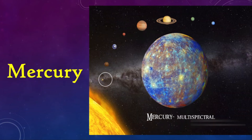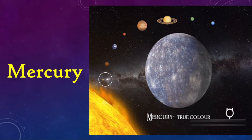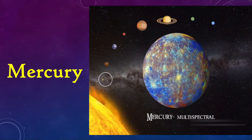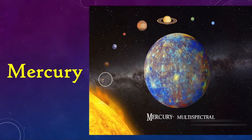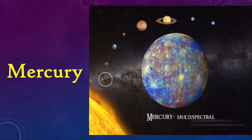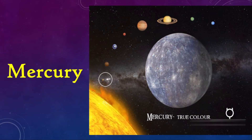NASA's Messenger probe has sent us back some amazing images which made it possible for scientists to generate a complete surface map of Mercury, revealing its secrets. In front of you is the evidence of a multispectral image and a distinction from true color image showing the important features of this planet.